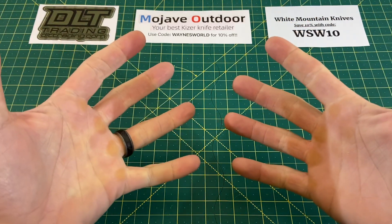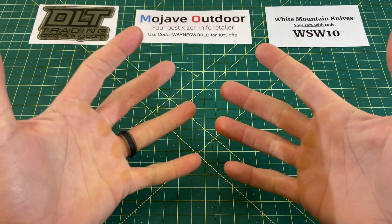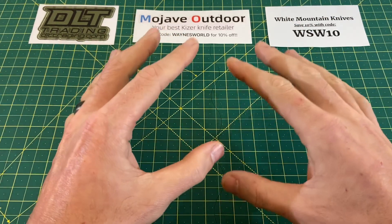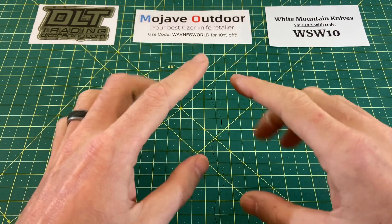Greetings, YouTubians, and welcome back to Wayne Sharp World, where we have found ourselves at the beginning of another week, meaning you know what time it is — Wayne Sharp Week, highlighting the knives that are going to be in my pocket for the next five days.